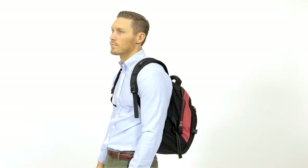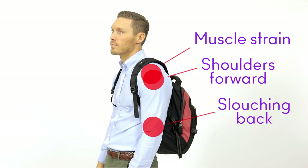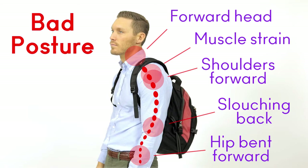A normal backpack impairs your posture by causing you to roll your shoulders forward to compensate for the weight. This tightens your joints and muscles, which over time leads to muscle strain. It also rounds your back, which gives you a forward head posture. Additionally, your hips are bent forward to compensate for the backward pull — all of which gives you a bad posture, changing your walking pattern, which can cause knee pain.